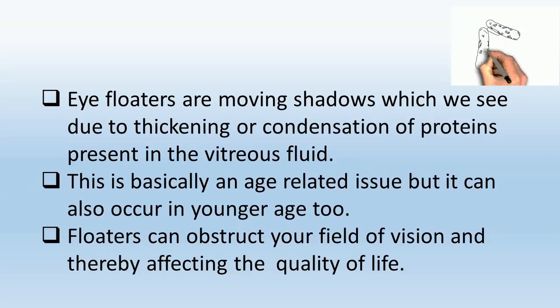Eye floaters are moving shadows which we see due to thickening or condensation of proteins present in the vitreous fluid. This is basically an age-related issue, but it can also occur at a younger age. Floaters can obstruct your field of vision, thereby affecting the quality of life.